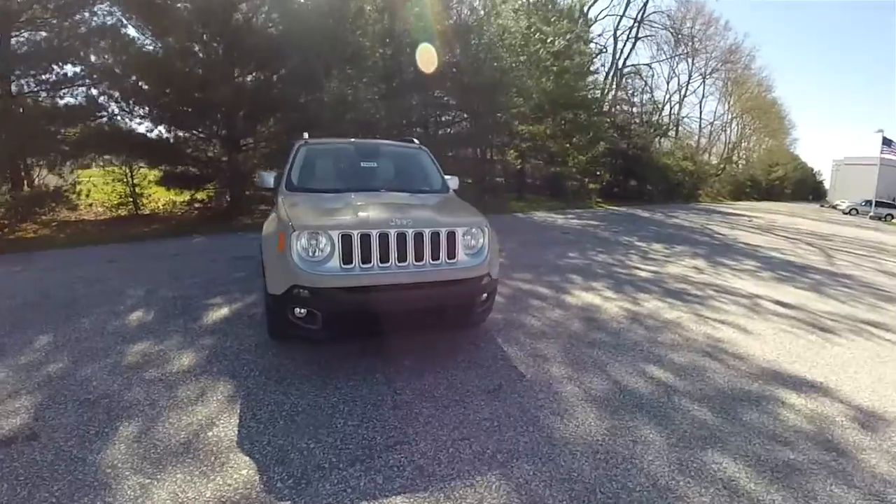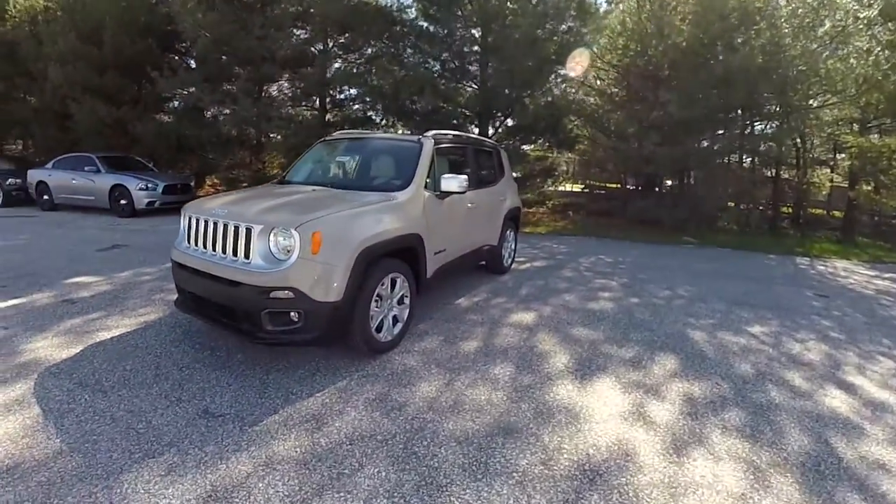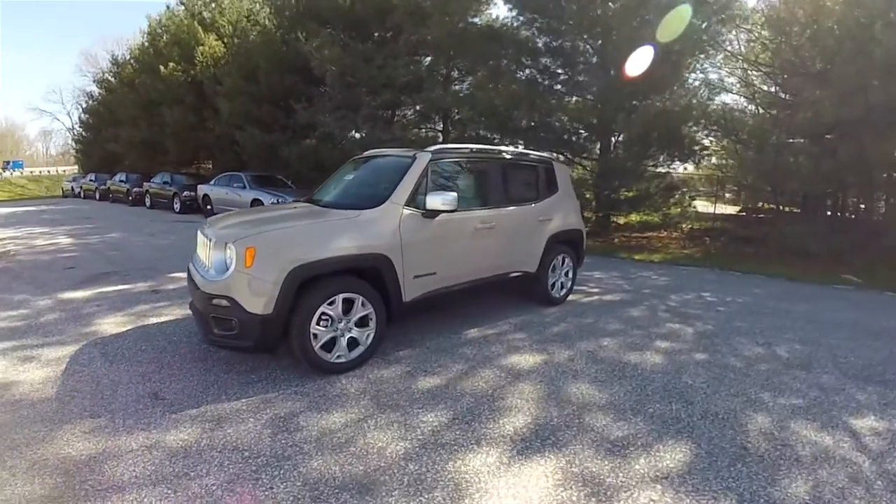Hello everyone, today we're going to take a quick walk around and look at this brand new 2016 Jeep Renegade Limited.